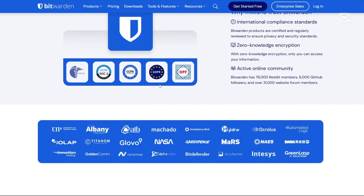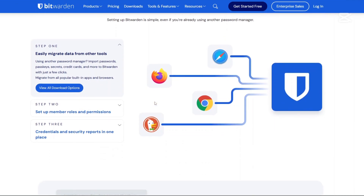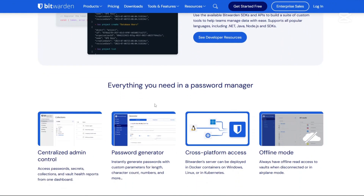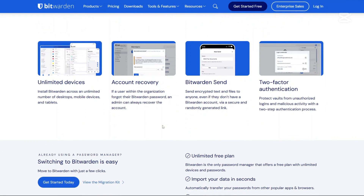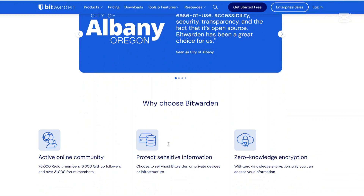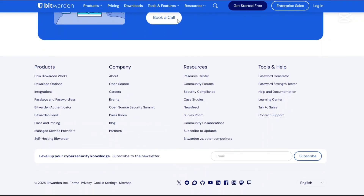Let's start with Bitwarden. Bitwarden is an open-source password manager that has been a favorite among security enthusiasts for years. Its open-source nature means that its code is publicly accessible, allowing for transparency and community-driven improvements. Bitwarden offers end-to-end encryption, ensuring that your data remains private and secure. It's compatible across multiple platforms including Windows, Mac OS, Linux, Android and iOS, and provides browser extensions for major browsers like Chrome, Firefox and Safari. This cross-platform availability ensures that users can access their passwords seamlessly regardless of the device or browser they are using.